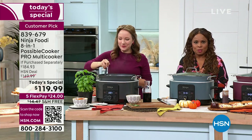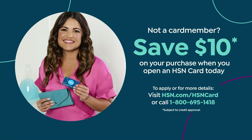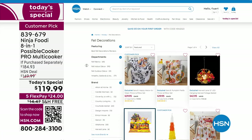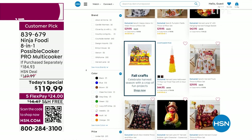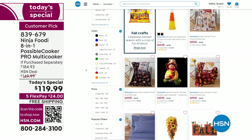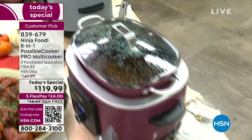If you're not an HSN card member yet, you can save $10 on your first purchase by calling our toll-free 800 number or visiting hsn.com. If you're in the mood for fall, head over to hsn.com and check out our fall decorations. We're coming back with Rochelle and more on our Best Buy of the Day — the Ninja Foodi 8-in-1.